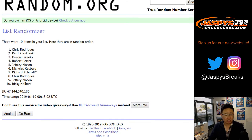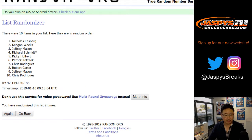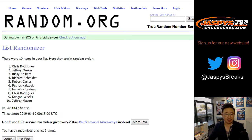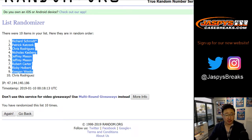Counting one through ten to randomize the list... Rich down to Chris after ten times.